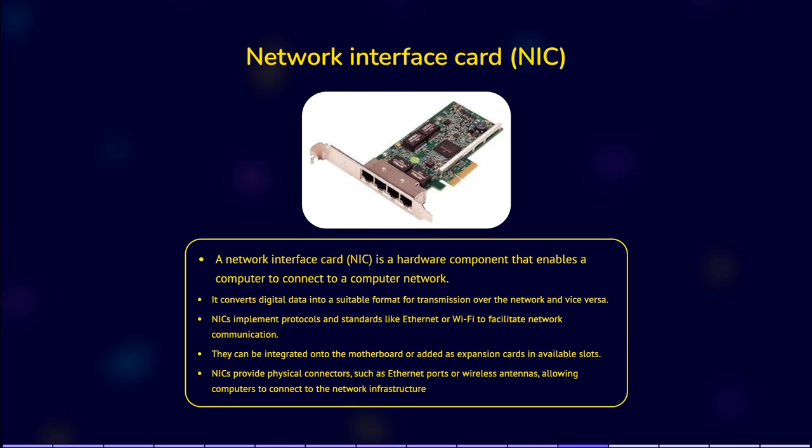Some NICs are integrated directly into the computer's motherboard, while others are add-on expansion cards that can be inserted into an available expansion slot. The NIC typically has a physical connector, such as an Ethernet port or a wireless antenna, that allows the computer to connect to the network infrastructure. Once connected to the network, the NIC enables the computer to communicate with other devices on the network, such as other computers, servers and printers. It allows the computer to access shared resources, browse the internet, send and receive emails, and participate in various network-based applications.